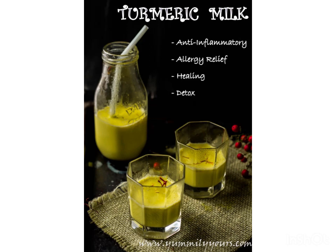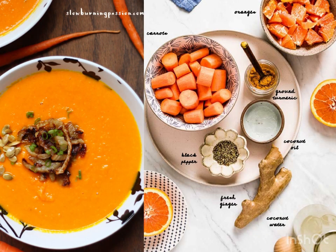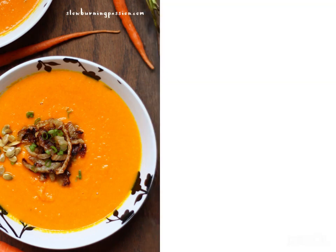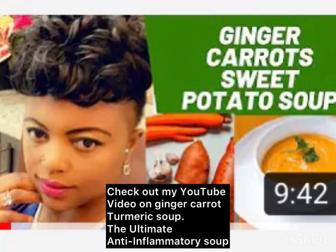You can use turmeric in raw form, add it as a spice to your meals or smoothies, or use turmeric powder — which is just as effective — added to milk to drink before bed. This is especially helpful for people who suffer from inflammatory diseases such as arthritis, fibromyalgia, and lung diseases like COPD. You can also try a ginger-carrot-turmeric soup, which is a great, tasty dish that has all the anti-inflammatory properties to help alleviate pain, improve breathing, and improve your overall health.